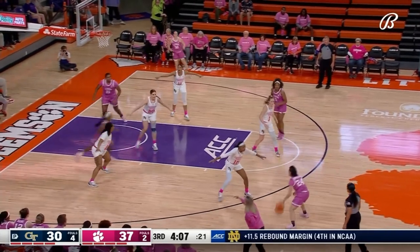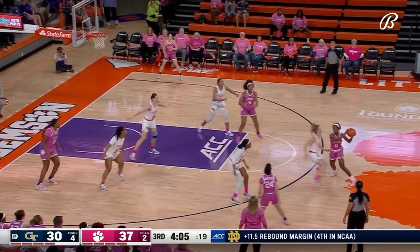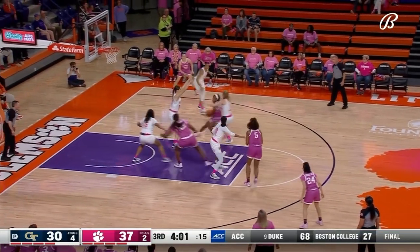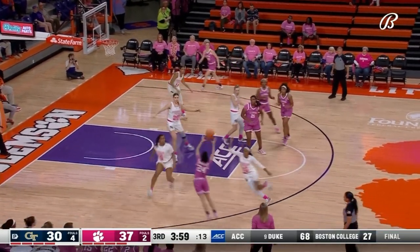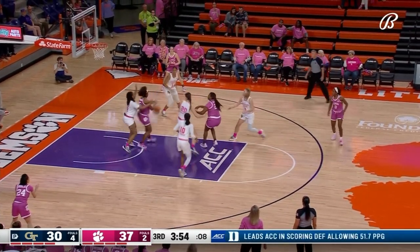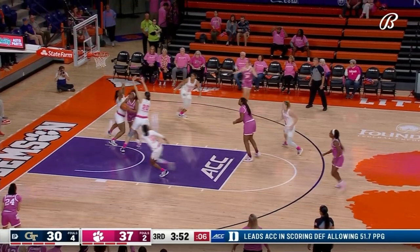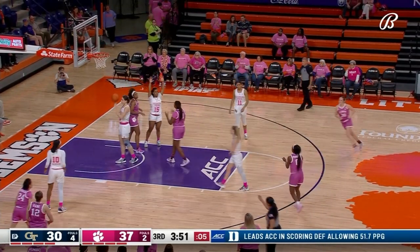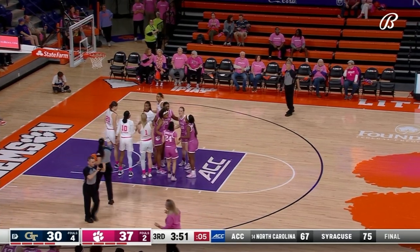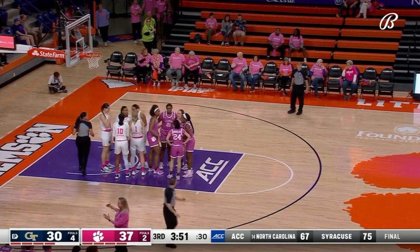Tigers with the basketball — five of their last five from the floor. Her Pinion puts on the brakes and finds Douglas. Robinson in a congested area with two defenders surrounding her and a foul on the play against Georgia Tech.